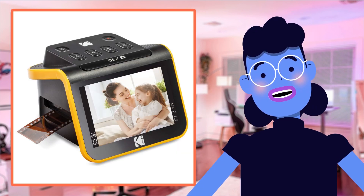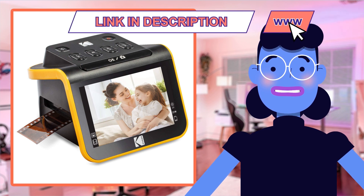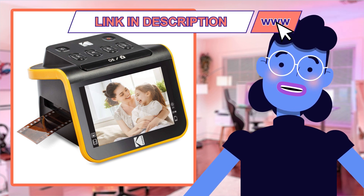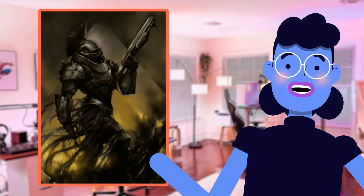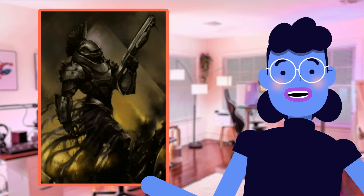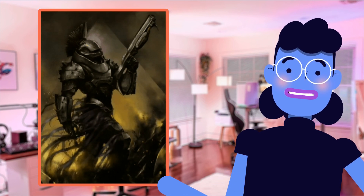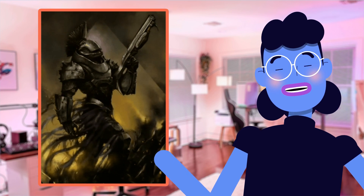The Kodak Slide N-Scan Film and Slide Scanner is packed with features that make it an exceptional product for converting your old photographs into digital format. Firstly, the device has a 14-megapixel sensor which offers high-resolution scanning of both color and monochrome film negatives as well as slide formats such as 35mm, Super 8, and even large-size slides.